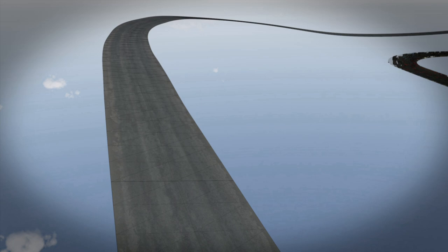Every bump, every gradient, every twist and every turn we've been able to capture at Brands Hatch, and that allows for a much more immersive experience for the player.